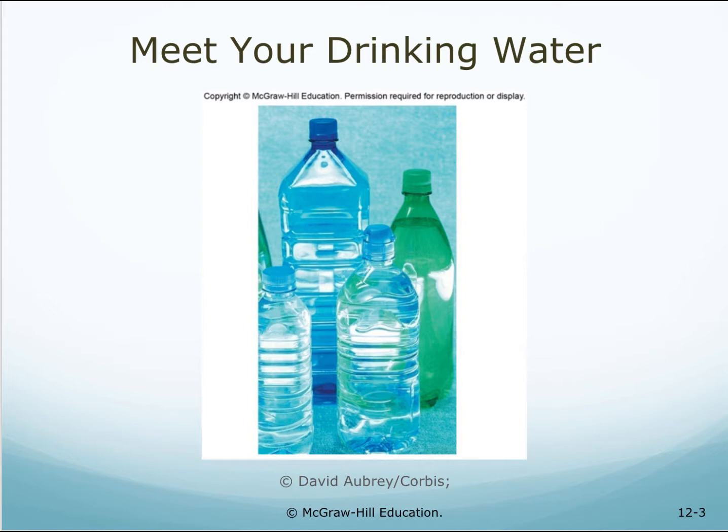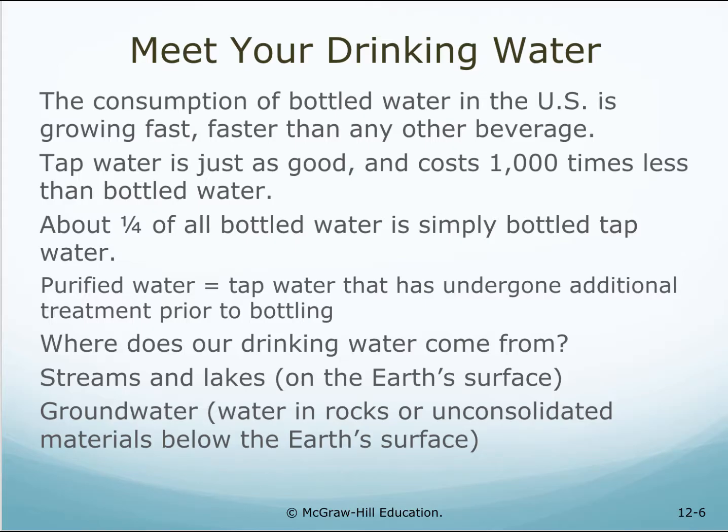Meet your drinking water. Which is better to drink? Whether it's from a bottle or the tap, our drinking water comes from the same place and undergoes similar processing and monitoring to make it safe. The consumption of bottled water in the U.S. is growing fast — faster than any other beverage. Tap water is just as good and costs one thousand times less than bottled water, not to mention the empty bottles that end up in our landfills and oceans as pollution. About one quarter of all bottled water is simply bottled tap water. Purified water is tap water that has undergone additional treatment prior to bottling.